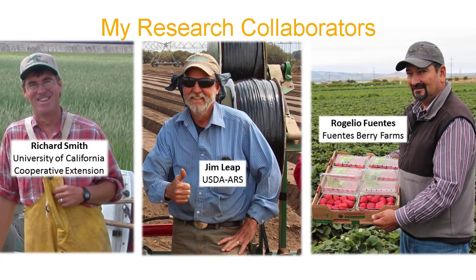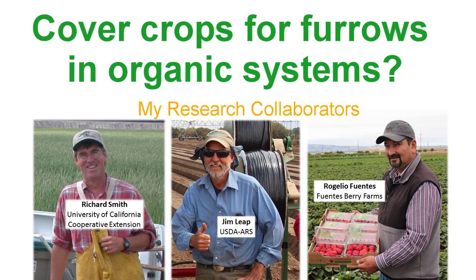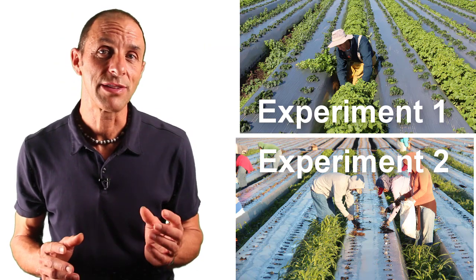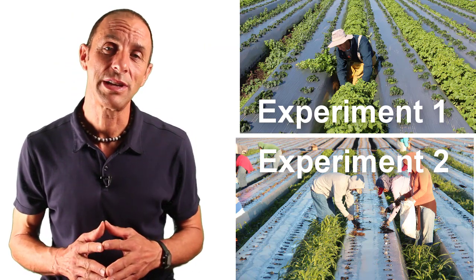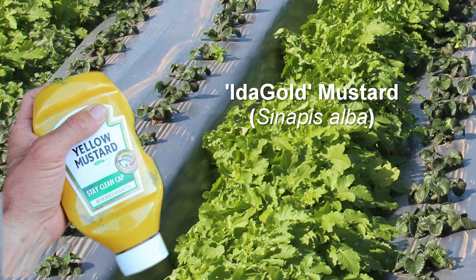This inspired me and some colleagues to do research to identify cover crops that are easy to grow and control without conventional herbicides. The first study was focused on Ida Gold Mustard — the type of mustard that produces the mustard we eat on our sandwiches. It's also got a hollow stem, like a straw, so sometimes I think of growing mustard in these furrows as a way to put straw back into strawberries.